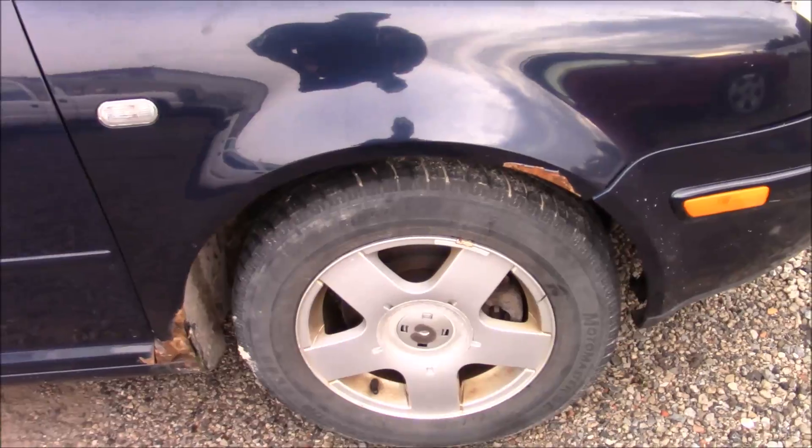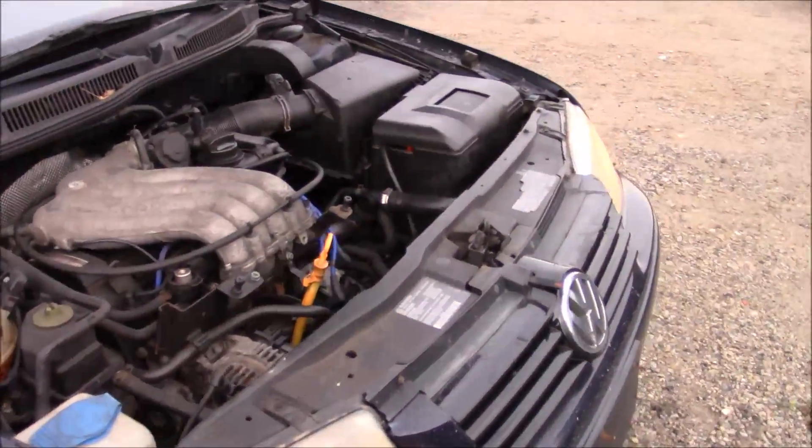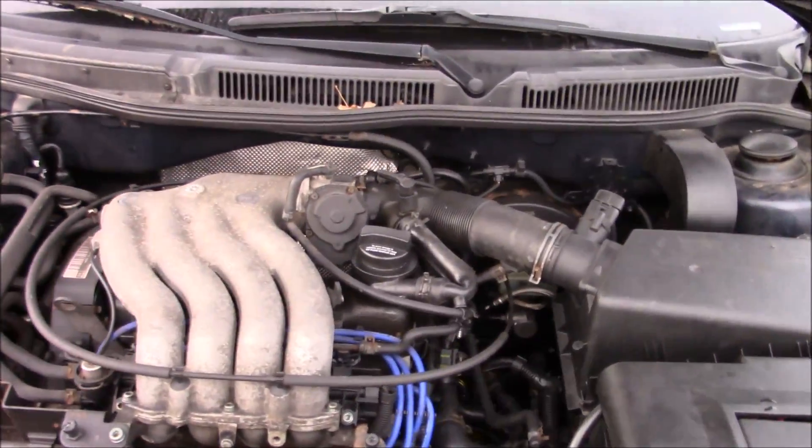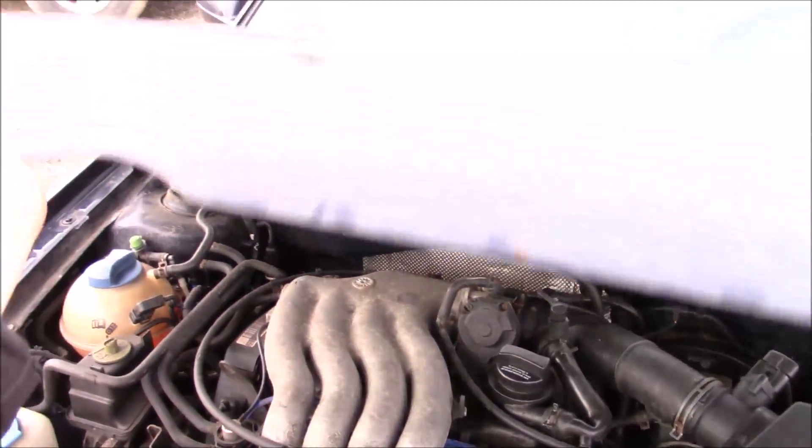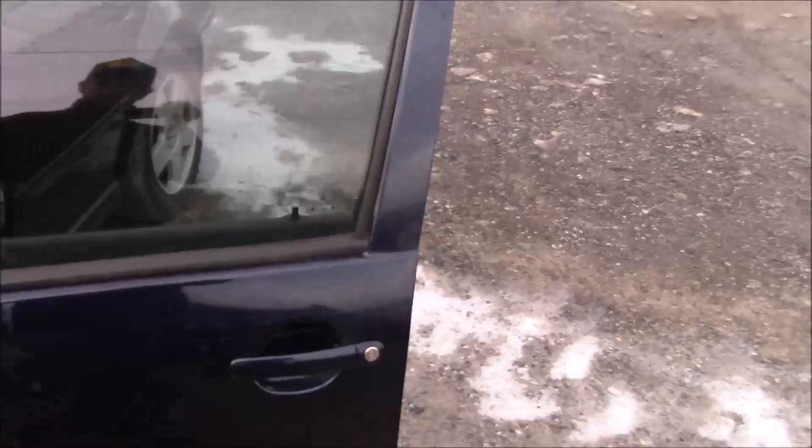15-inch wheels. Typical Volkswagen symbol falling off. There's a little bit of belt noise, but really that's not bad. It's a nice car.